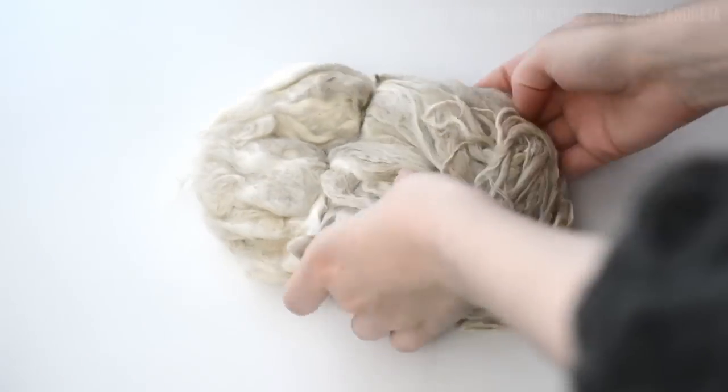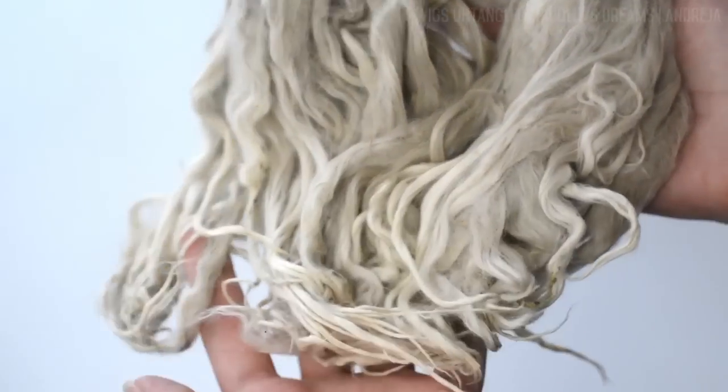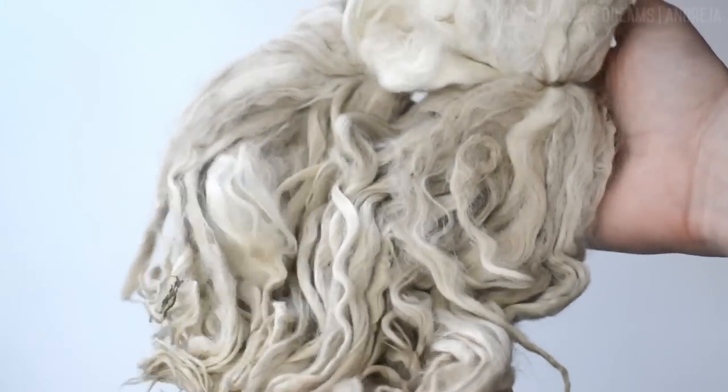Hello everybody, how are you? In today's episode I will cover some basics about raw vs processed alpaca fiber, where to buy it, and what to expect when receiving it.